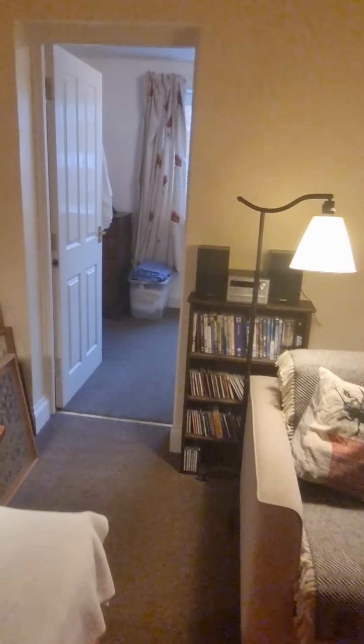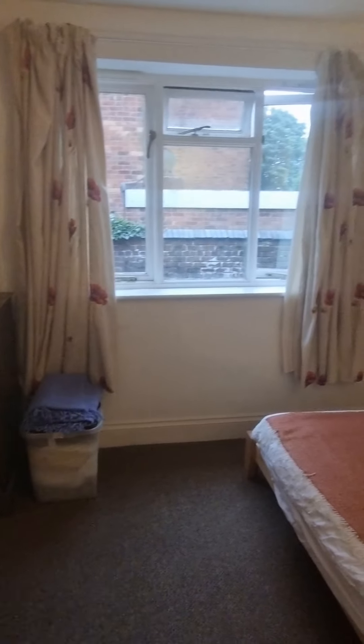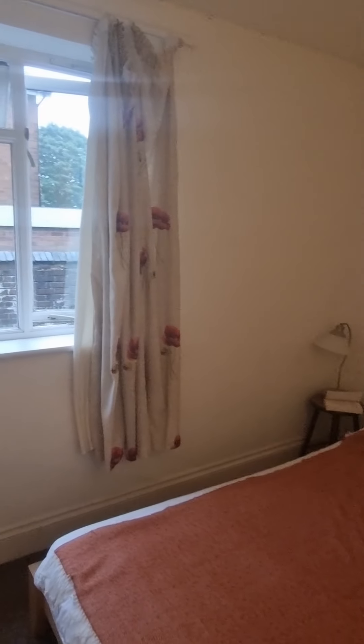And lastly we have the second bedroom, also off the reception room. Again a good sized double with a window to the side.